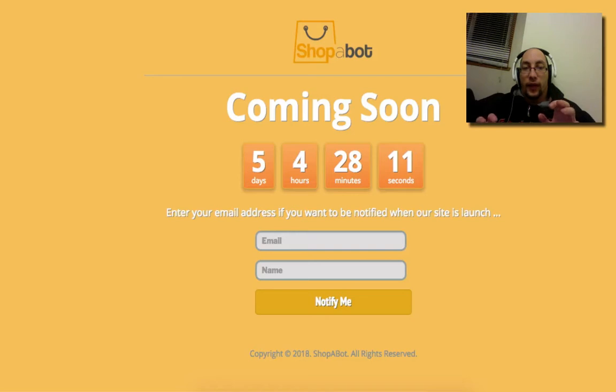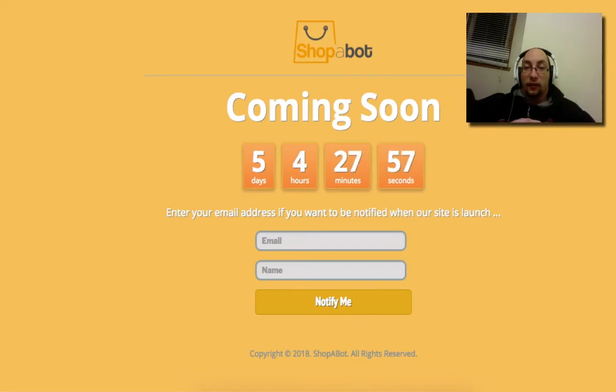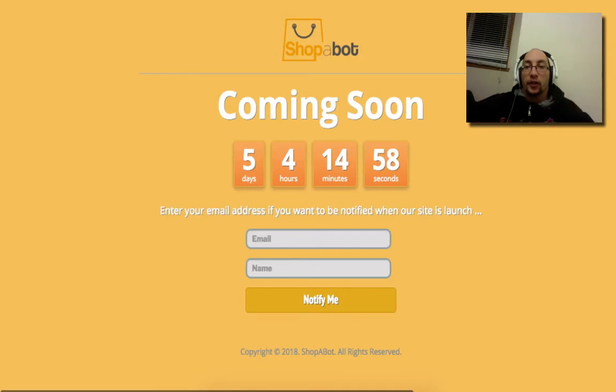They've been using the system themselves for the last few months, and I've been testing it, generating $1K a month in hands-free commissions — this is definitely something you don't want to miss out on. Shop-a-Bot is a revolutionary way to profit as an Amazon affiliate. It's the only Amazon store that is truly automated and comes with built-in traffic technology that is guaranteed and proven to generate sales.